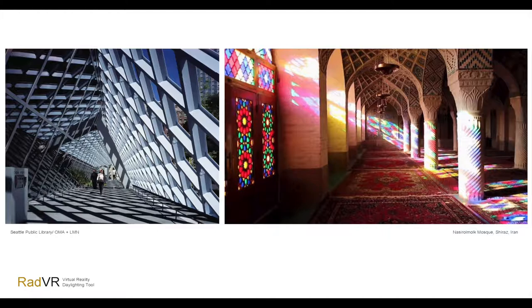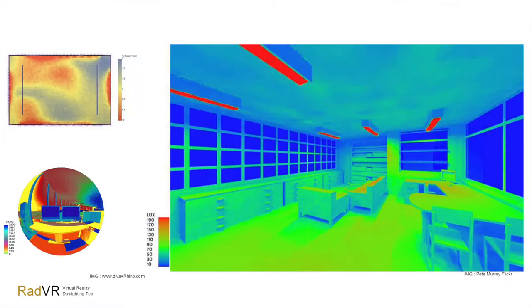Current conventional studies in daylighting come with running long simulations. What you don't get in these simulations is the quality of space, your spatial experience, and the understanding of scale. And it's not real time — it takes from minutes to hours to generate one of these frames.